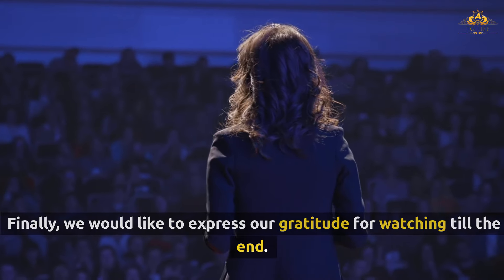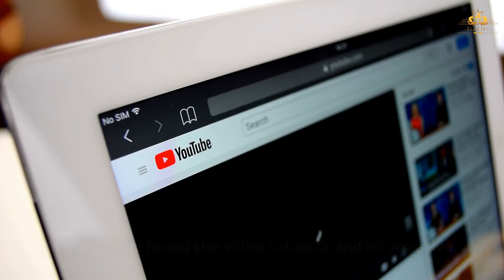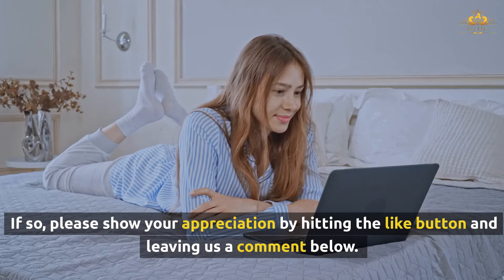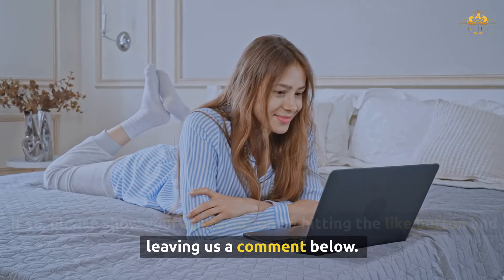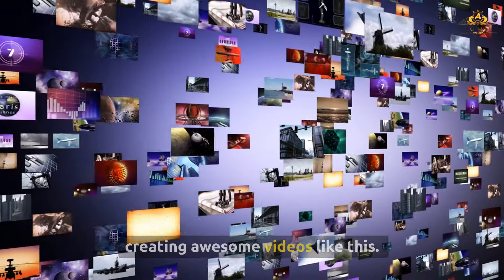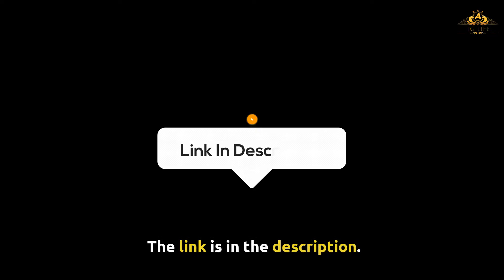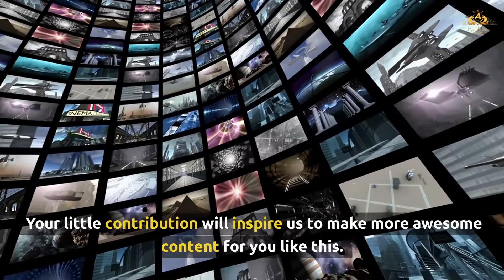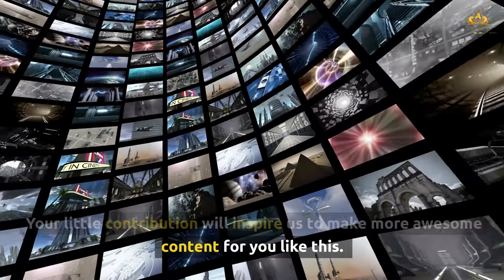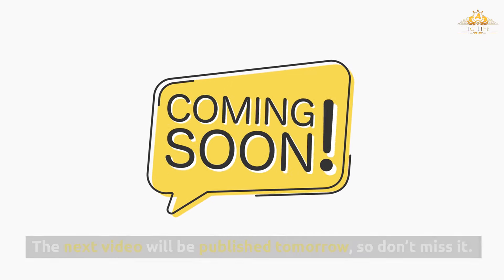We would like to express our gratitude for watching till the end. We hope you found the video valuable and informative. If so, please show your appreciation by hitting the like button and leaving us a comment below. Please support us by joining our membership program — the link is in the description. The next video will be published tomorrow, so don't miss it.